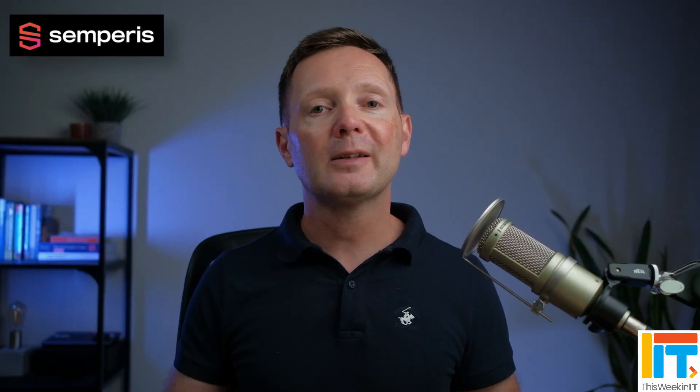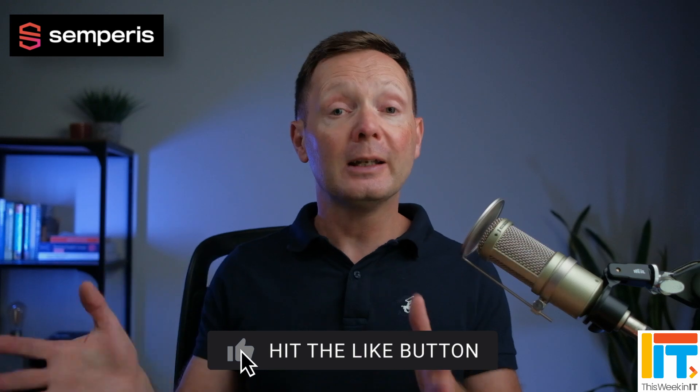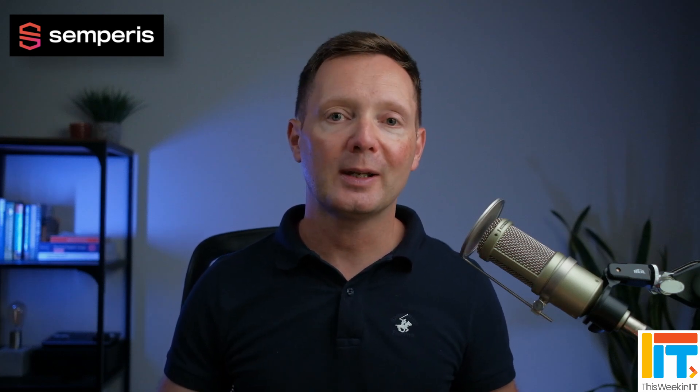Let me know in the comments below whether you back up your Microsoft 365 data and whether you would consider Microsoft's new service or a third-party solution. If you found this video useful, I'd really appreciate it if you gave it a thumbs up, because that helps us get the video seen by more people on YouTube. I'm going to leave you with another video where I talk about Microsoft's resiliency advice about using deployment rings, among other things, after the CrowdStrike incidents that happened a few weeks ago. I'd also like to thank again our sponsor Semperis — that's it from me for this week and I'll see you next time.